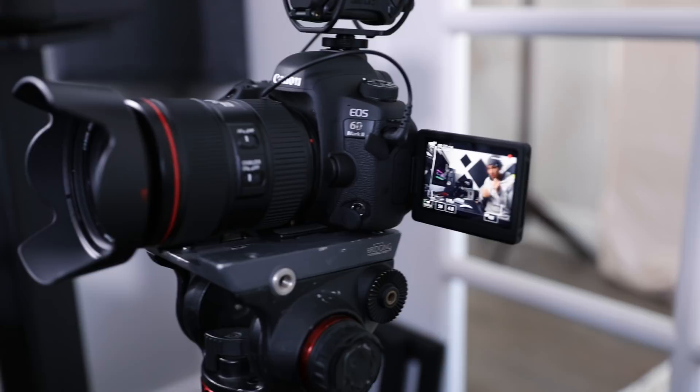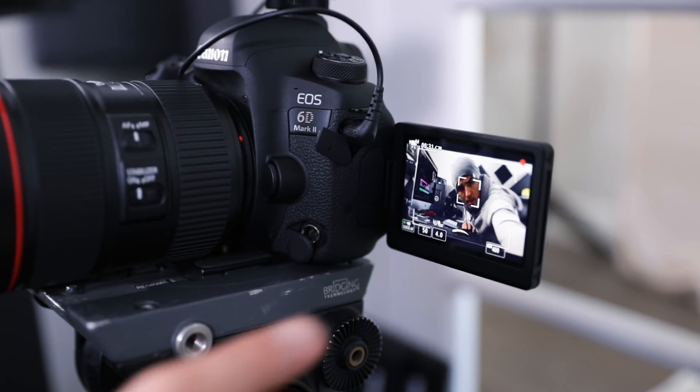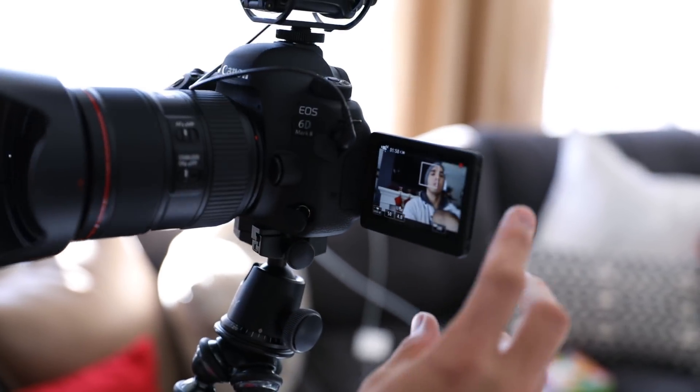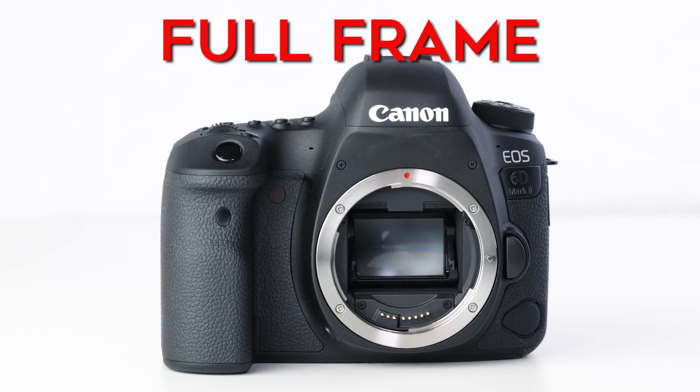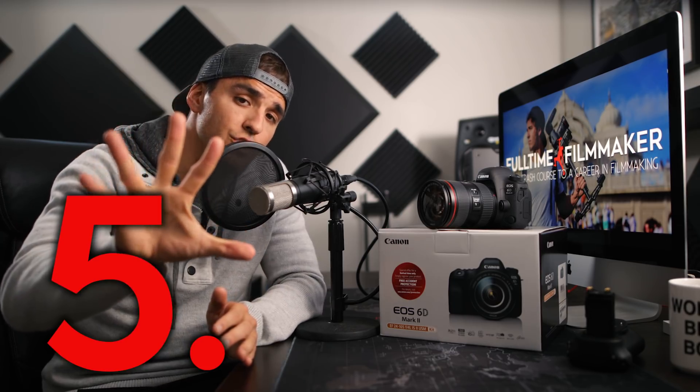Number four is a flip touchscreen — a must for vloggers or people doing tutorials like me, so you can see yourself and make sure your framing, exposure, and focus are all on point. Being able to tap to focus is a huge plus as well. To my knowledge, this is the only full frame camera on the market that supports a flip screen, so if you want a flip screen with the perks of a full frame sensor, this is your only option.